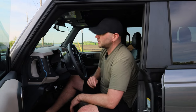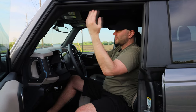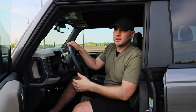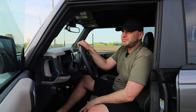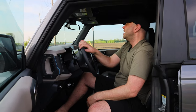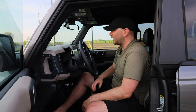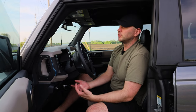One thing we can't forget before we zip down the road is the sound system. The base sound system in the Big Bend was definitely lackluster — it was tinny sounding with really no quality to it. In the Wildtrak, it is solid. It's not the best sound system you'll have in a vehicle, but it does a good job of producing sound that is enjoyable to listen to.